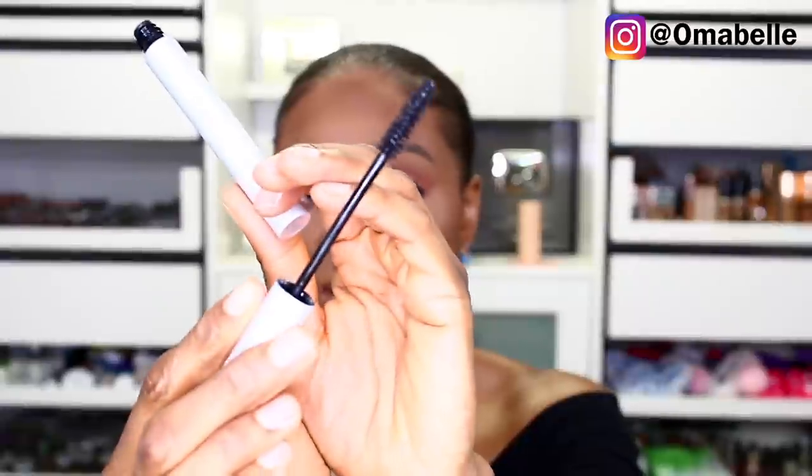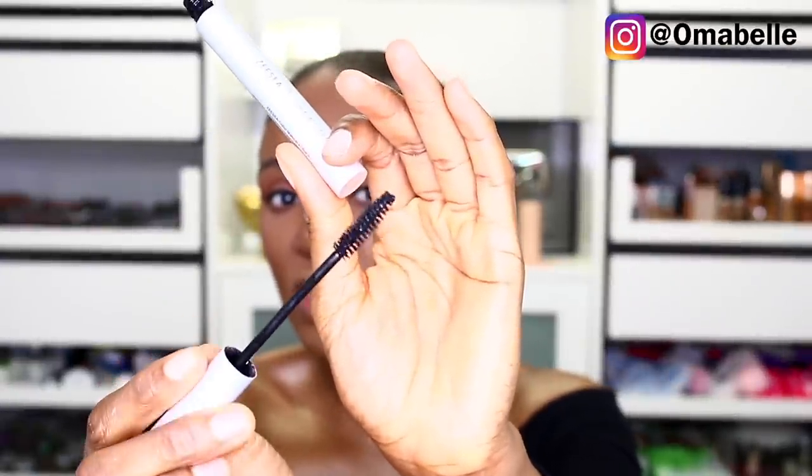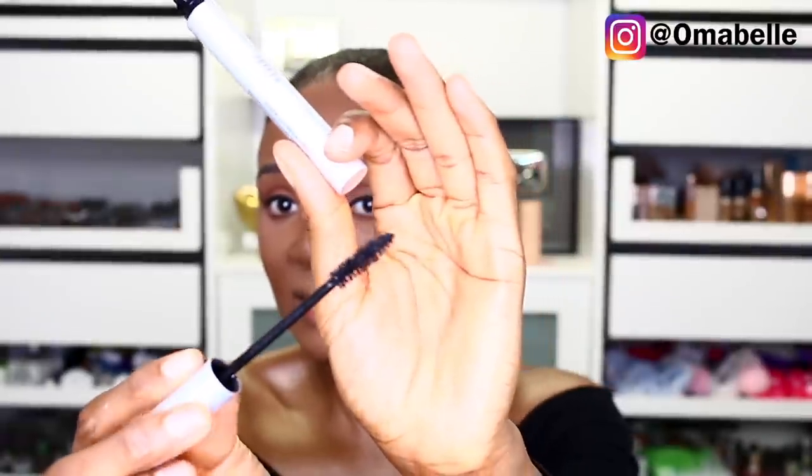I'm going in with the mascara — it comes with silver packaging. I'm applying it on my upper lashes and concentrating more on the lower lashes. The wand is very soft and densely packed. I want to apply a lot of mascara on my under lashes.